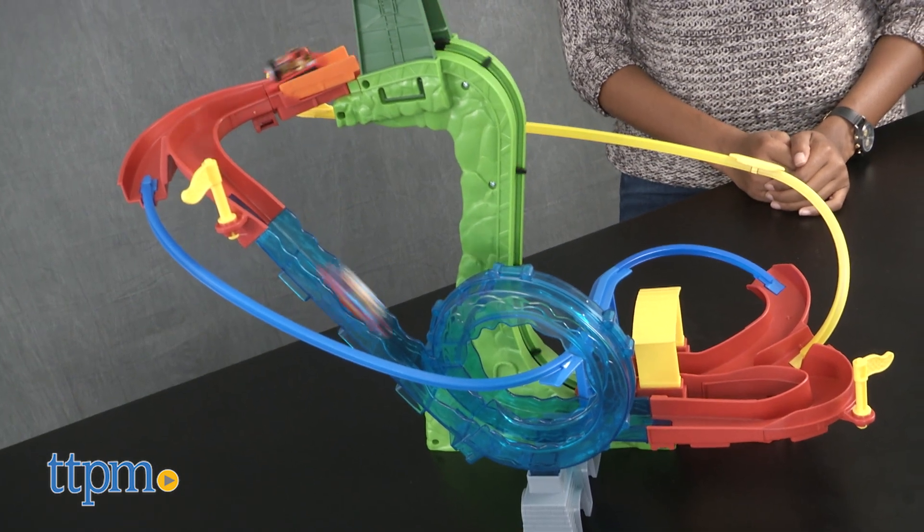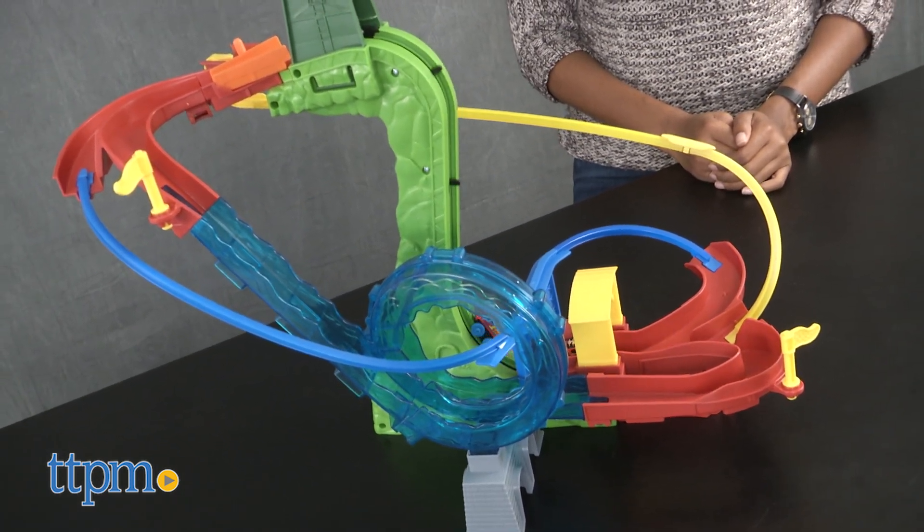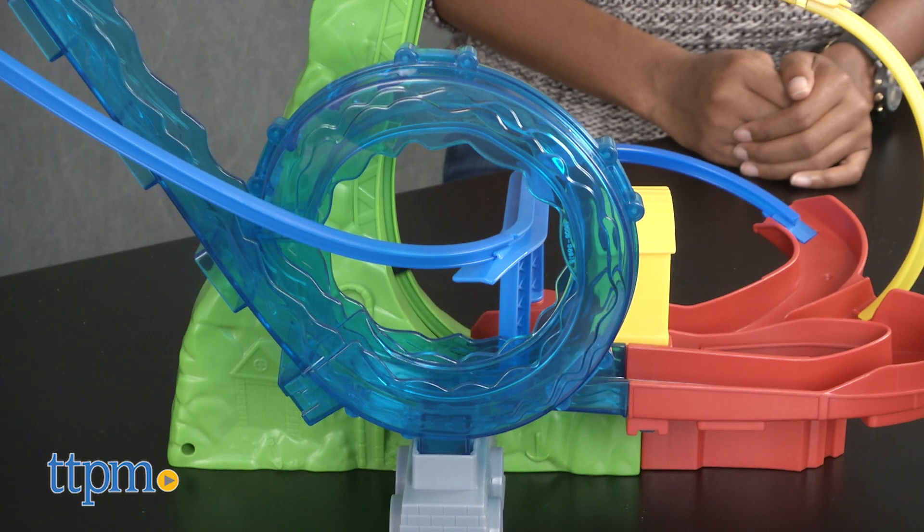The first track is the water track and sends the Mini's down the waterfall and right into a 360-degree loop.